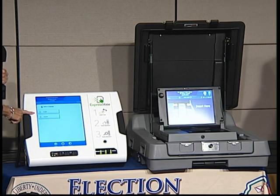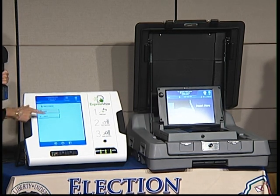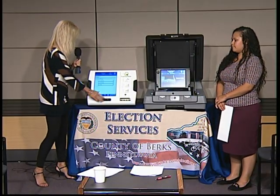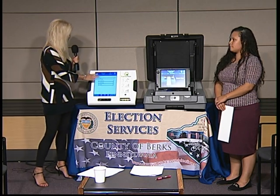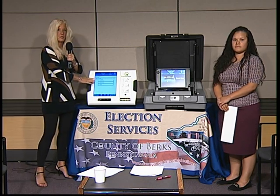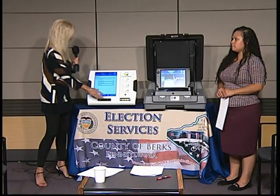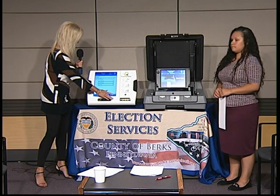You're able to select the language off of the screen. For now I'm going to select English — Cindy will go on to select Spanish in the next part of the program. You will then select your straight party ticket. If you don't want to vote a straight party, you do not have to — you can continue on by hitting the next button.